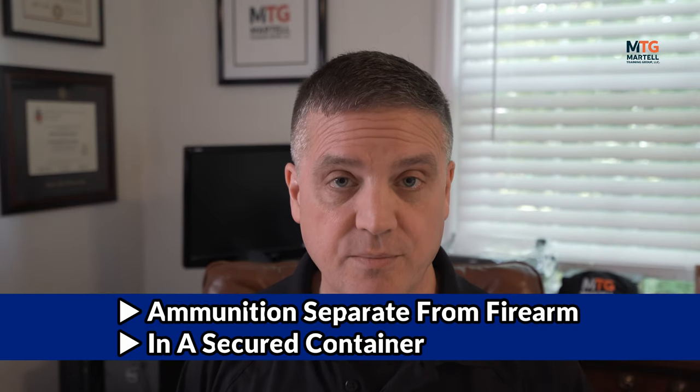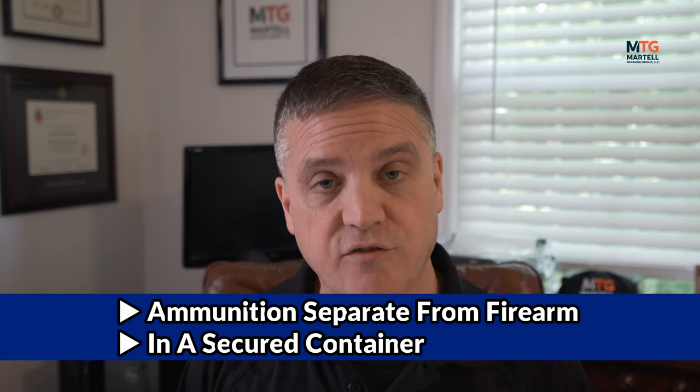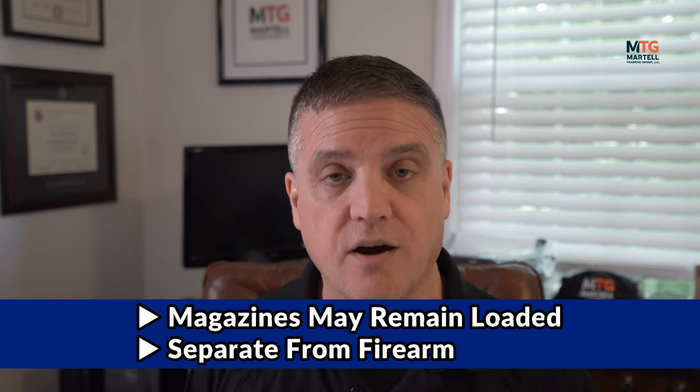As a precaution, they advise ammunition should be kept separate from the firearm in a secured container as well, preferably locked in the trunk of the automobile in which they're being transported. Magazines may remain loaded; however, they should be separate from the firearm.